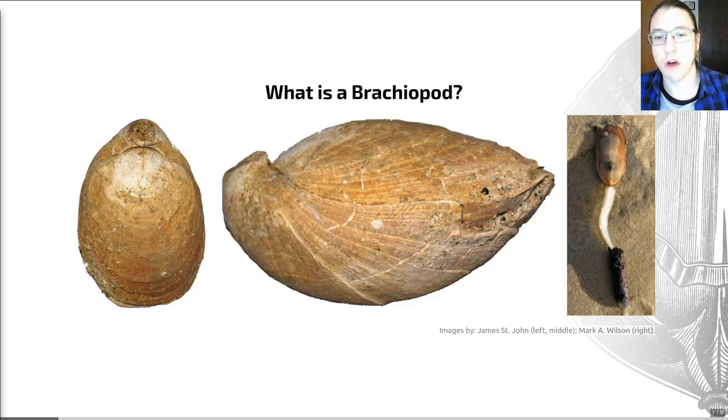Living brachiopods are most common in cryptic and deep water habitats, but are found in a wide range of environments from intertidal zones all the way through to the abyssal depths, eking out a living as filter feeders. The living groups are represented mainly by forms which attach by their pedicles to a variety of substrates across a wide spectrum of water depths, whereas in the fossil record there was a slightly wider range of environments and modes of life. Within the group, there's a wide range of shell morphologies and sizes, from individuals smaller than a millimetre all the way up to ones which are up to half a metre wide.